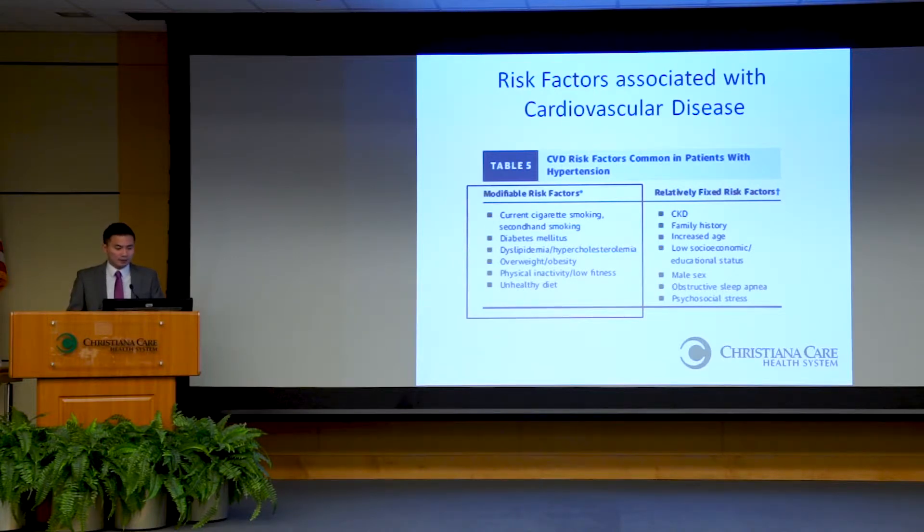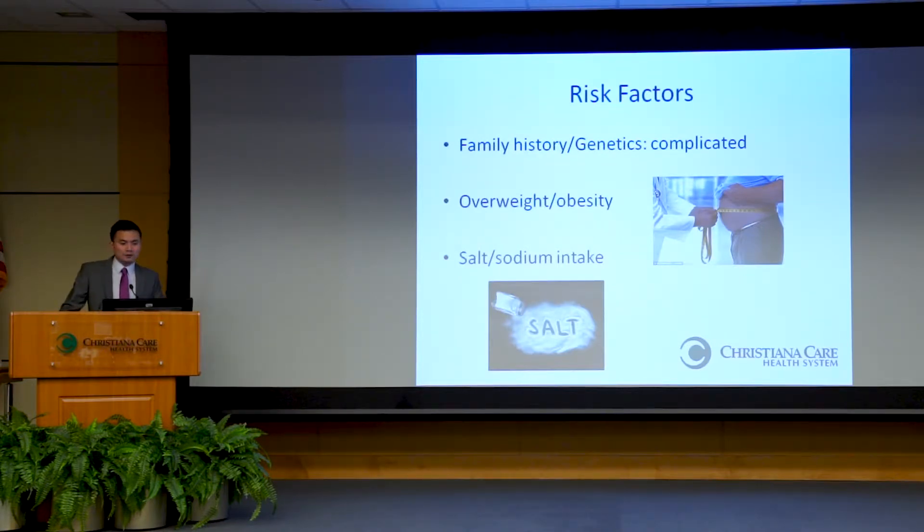Common risk factors associated with high blood pressure also increase risk for cardiovascular disease, including heart attacks, strokes, kidney disease, and heart failure. One question patients often ask is what role family history or genetics plays. The relationship between genes and high blood pressure is very complex. Just because your parents or siblings have high blood pressure doesn't necessarily mean you'll get it, and vice versa — not having a family history doesn't make you immune. There are a lot of other factors at play.